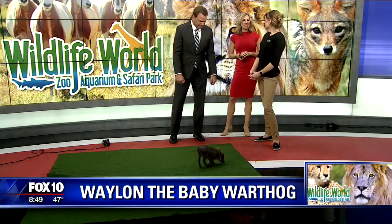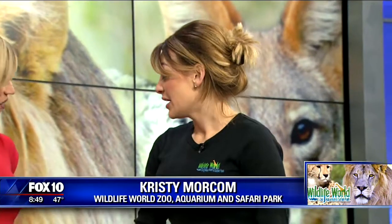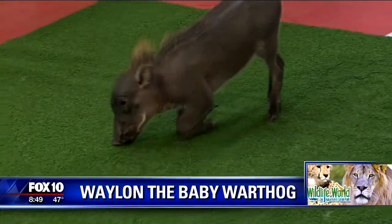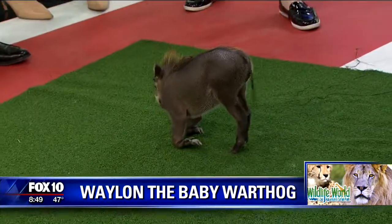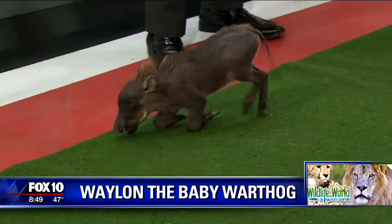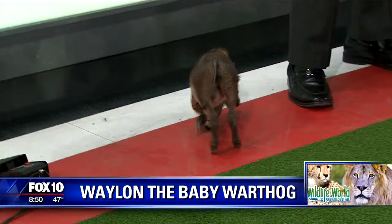Is he going to be that agile when he's 300 pounds? He's not going to run around that fast. Actually, they're pretty quick. Typically what they'll do if they're threatened is rely on just running away. They spend a lot of time underground in burrows, and when they're being threatened, they back underground into those burrows so they're not vulnerable — it only exposes their front. And he's going to develop huge tusks, so that's scary to somebody else.